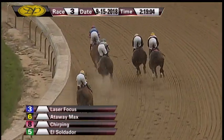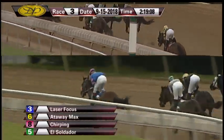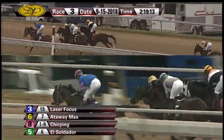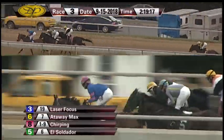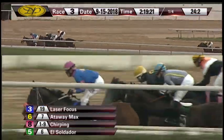Laser Focus leads them by about a length and a half. Up on the outside that's Attaway Max, Chirping still three wide around that bend. Down toward the inside saving all the ground, El Soldador, and five more to Razzie's Reward as they race toward the back stretch. Opening quarter goes in 24 and 2.